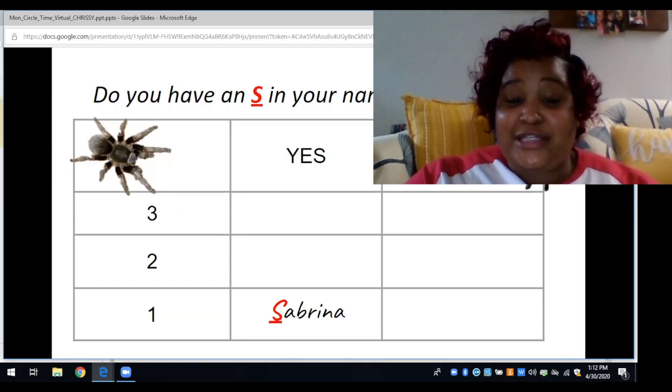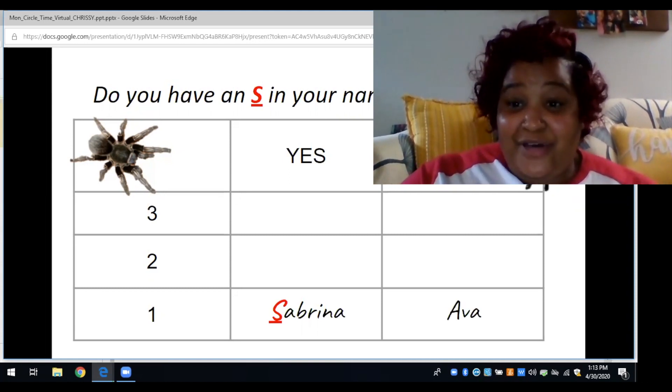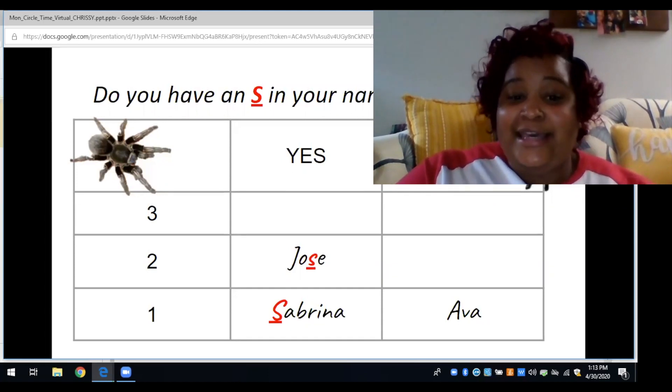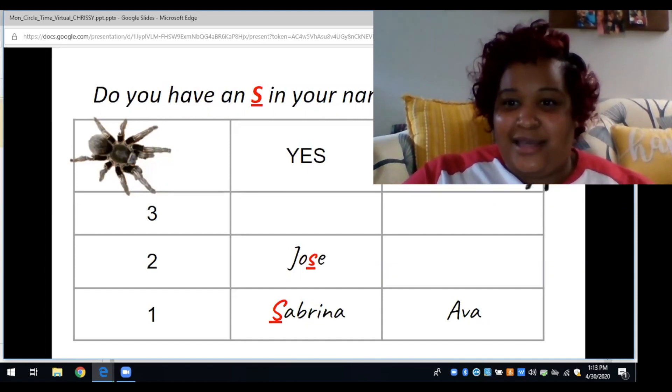My first friend Sabrina says she has an S in her name, and she's right — the S is the first letter of her name. Good job, Sabrina! My next friend Ava does not have an S in her name, so she said no. Next, Jose — he said yes, he has an S in his name. The S is the third letter in his name. Good job, Jose!